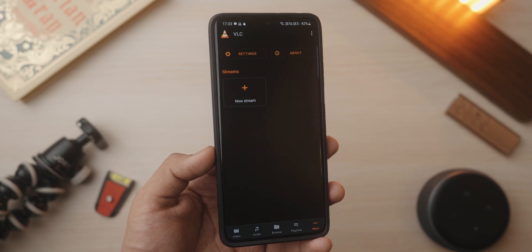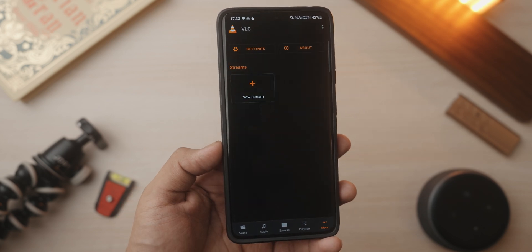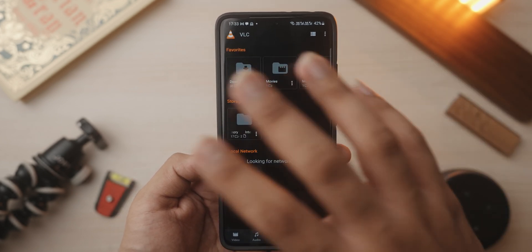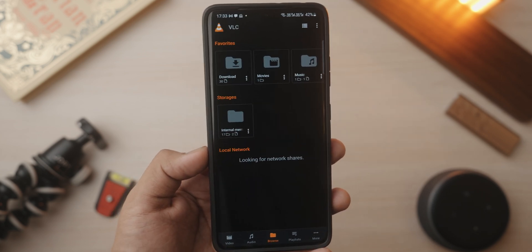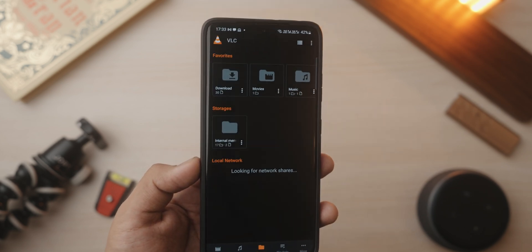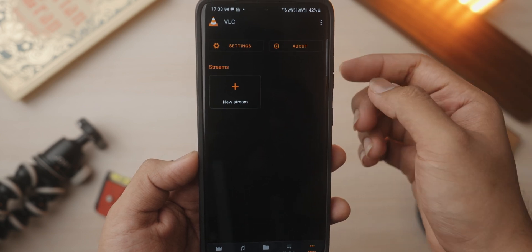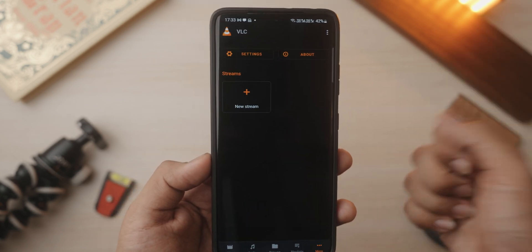Last but not least, we have VLC Media Player. I'm pretty sure you've heard of this one before. VLC is one of the greatest media players to have ever existed, not just on your phone but on your computer. It supports a wide variety of codecs, so if you're worried your device won't be able to play a certain video format encoded in a very different way, VLC supports the largest amount of codecs. It also has a built-in streamer, making it a great open source way to enjoy content on your phone.